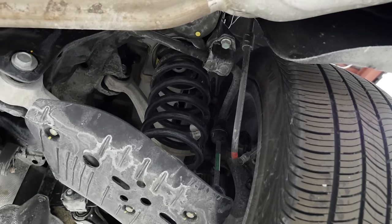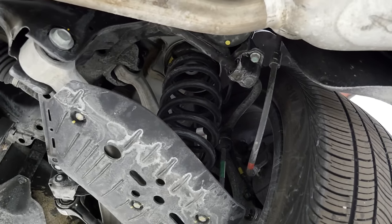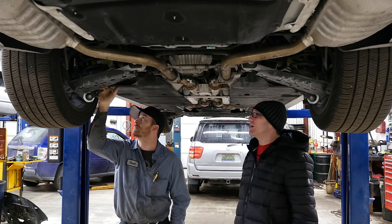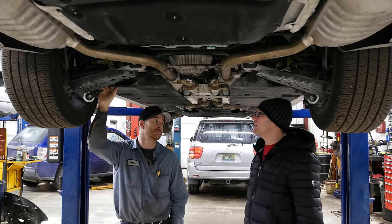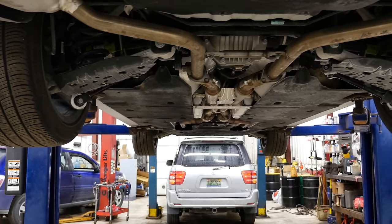In terms of the back suspension, it's a multi-link setup. Again, you have electronically controlled adjustable dampers — no air ride. And Scott pointed out that it has camber and toe adjustment, which is nice.